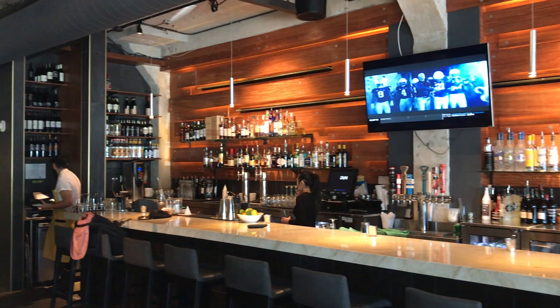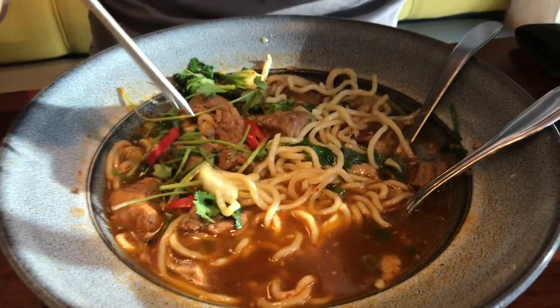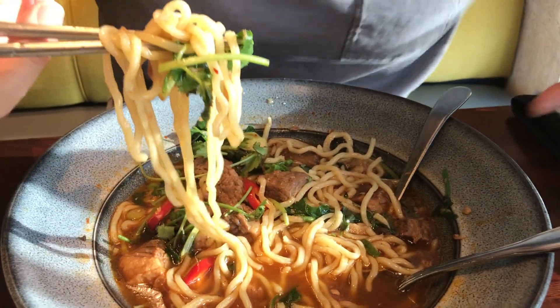Very beefy. The braised beef just literally melts in your mouth, and of course the hand-pulled noodles is what makes it for me — nice and chewy with a great texture whenever you're slurping it up. This is definitely a dish if you're looking for something nice and clean, something that's not too heavy. Definitely get the spicy Szechuan beef noodle soup.